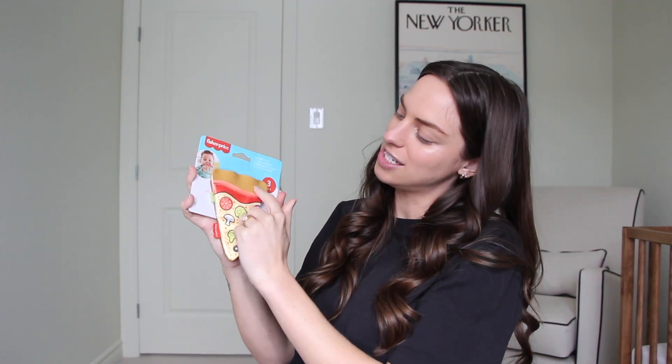We got this Fisher-Price crinkle texture pizza teether. Babies are obsessed with that crinkle sound, so he's definitely going to love this. It also has a teething part on the top where the crust is. And then from Carter's, we got this cute little crocheted lion rattle.